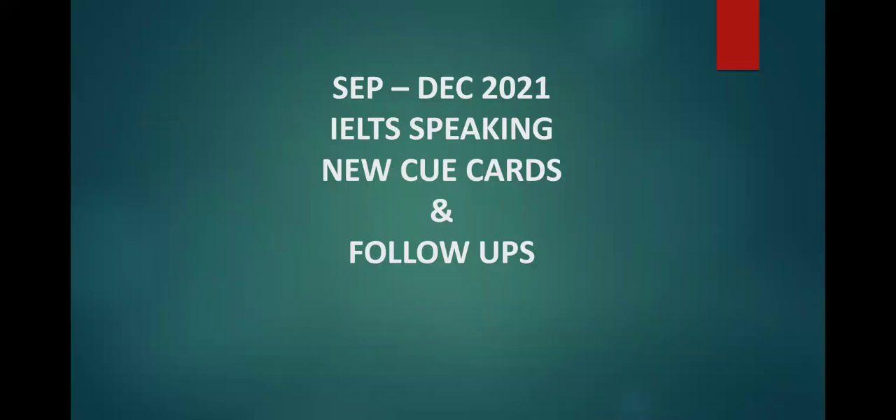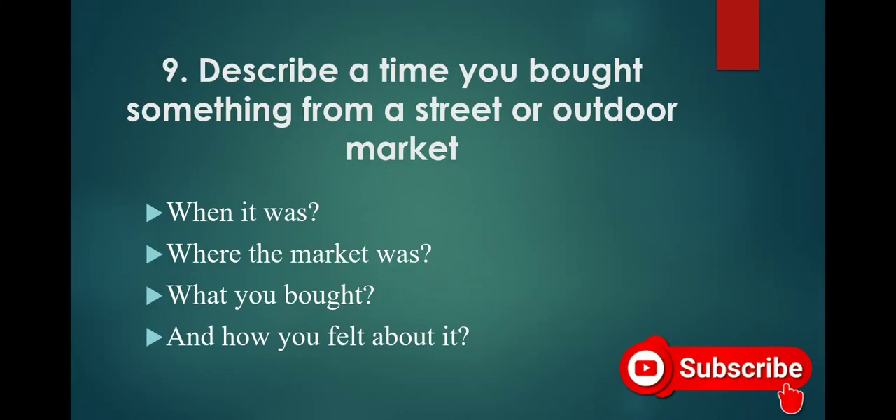In the QCard series, today's QCard is QCard No.9: Describe a time you bought something from a street or outdoor market — when it was, where the market was, what you bought, and how you felt about it. My name is Talwinder Singh and I am consistently giving you new QCards with new ideas along with their follow-up answers.